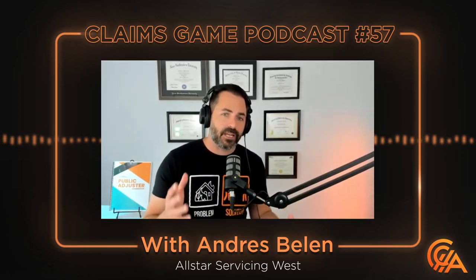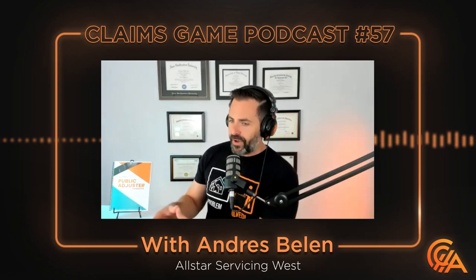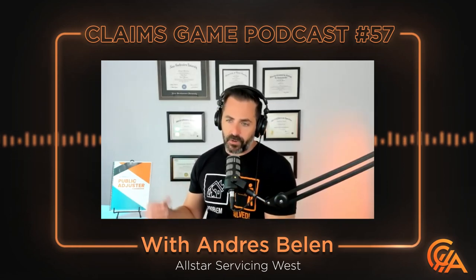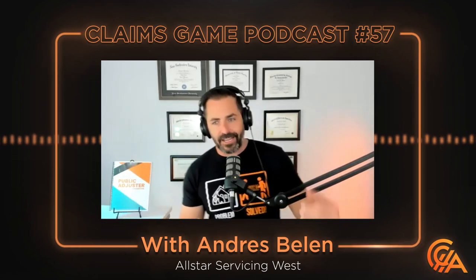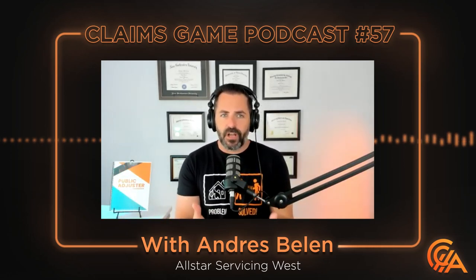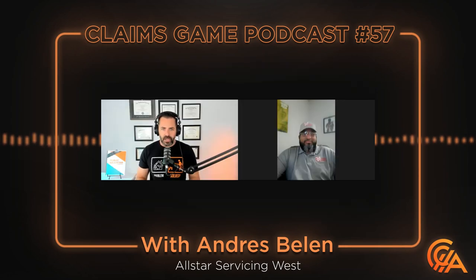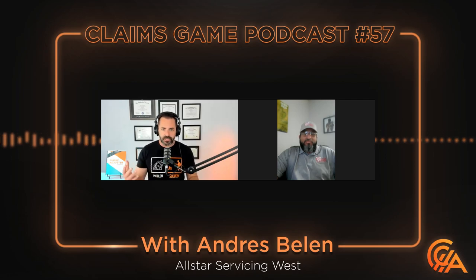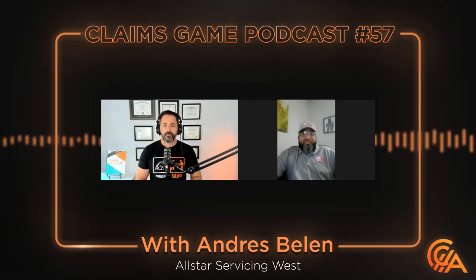I really want to get into mold coverage because it's a very complicated thing. What classifies as mold coverage? Is that the cause of loss? Or did it start with water? What are the limits of mold? Why does it say 10/50 on it? What do you feel is one of the most common questions that you get in regards to mold — whether that be from a public adjuster or a client — when you walk into a house?